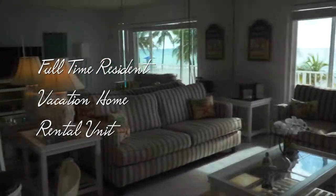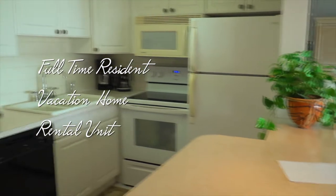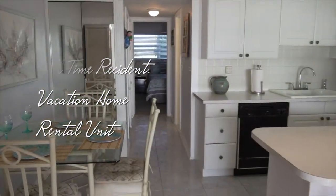You may choose to live here full-time, use it for long weekends, or rent it for added income. It's your choice and you can rent here immediately.